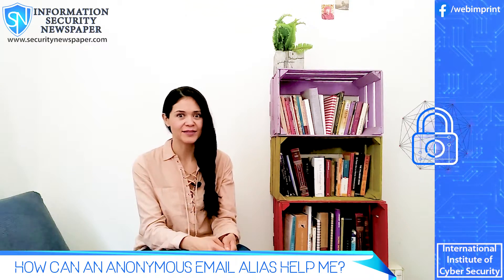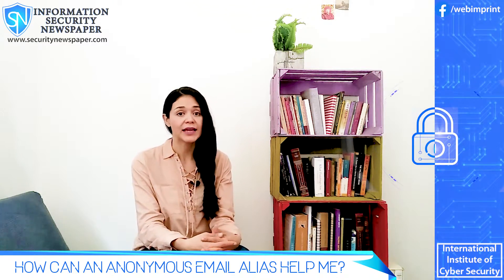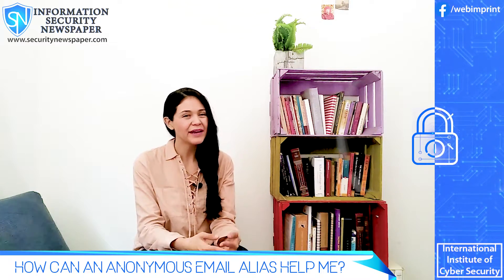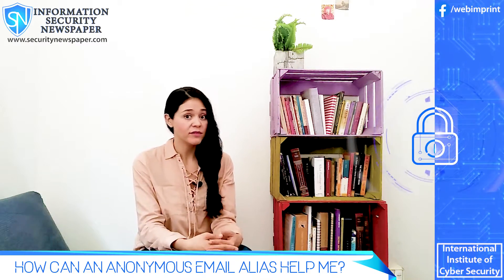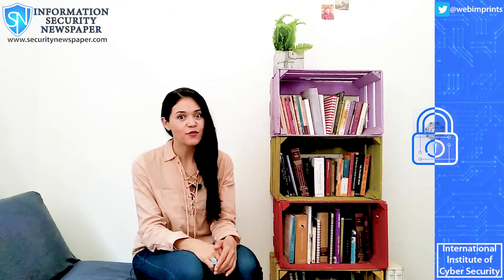Sounds great, right? To be honest, other email services already have something like this — some kind of alias email feature. However, it's complicated to set up or even to turn off, so what Firefox is offering here is to do that for you. So let's go ahead and give it a test.